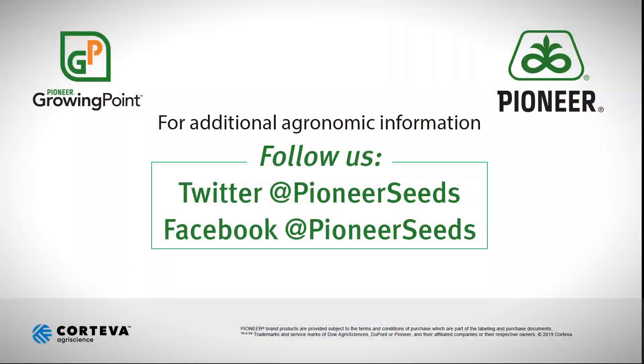If you have any more questions, don't be afraid to contact your local seed rep as well as going to www.pioneer.com. Thank you. That concludes this Pioneer Growing Point agronomy video podcast. Visit our page on pioneer.com and follow us on Twitter and Facebook for more agronomy insights.